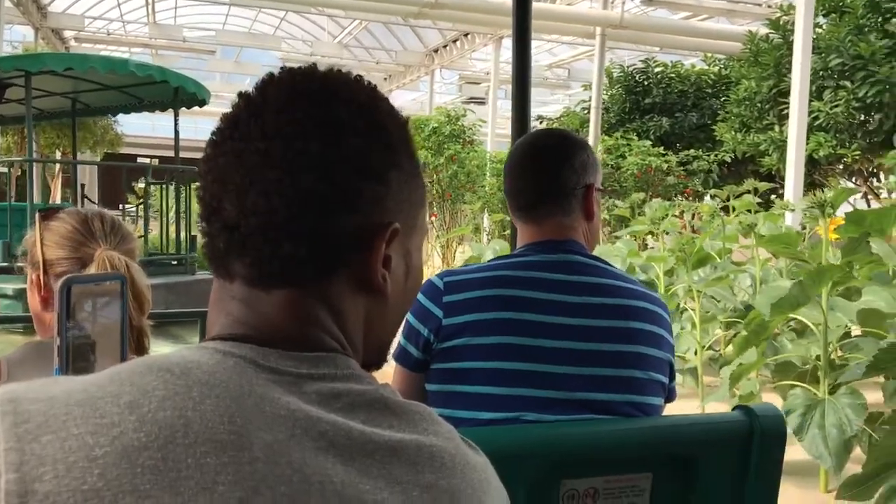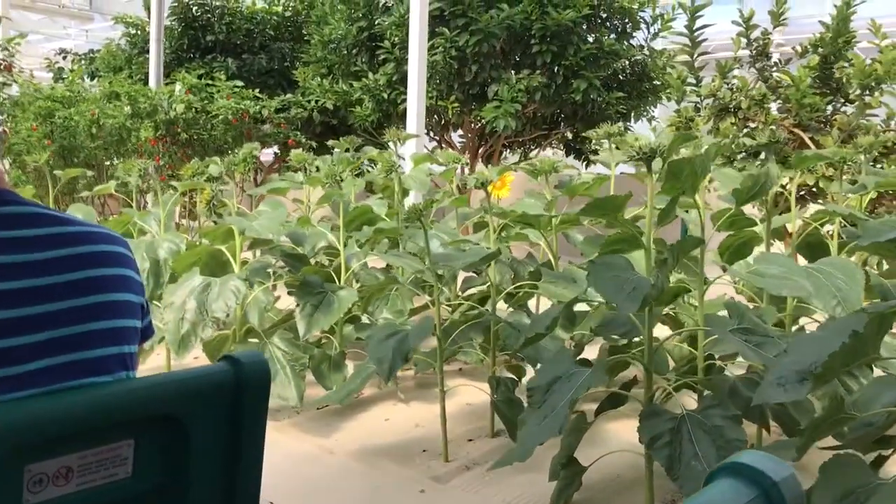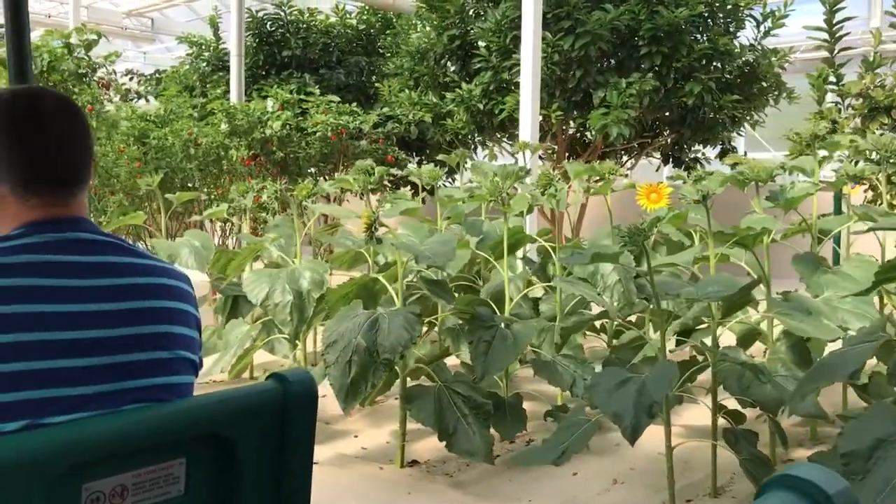While there are more than 50,000 edible plant species in the world, most of us are only familiar with the handful that make up our everyday diet.